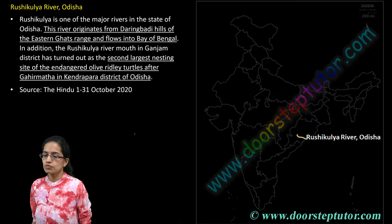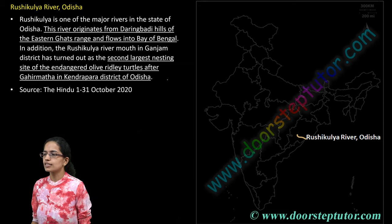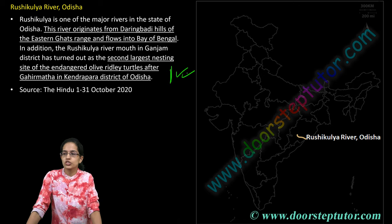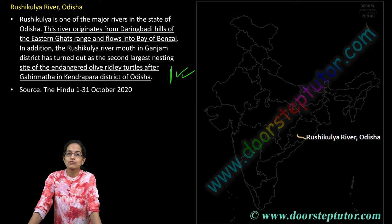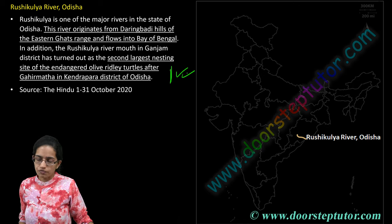The next is the Rushikulya River. Rushikulya is one of the major rivers of Odisha, and at the point where it meets the sea, olive ridley turtles from Gahirmatha come here for nesting. This is one of the second largest nesting sites seen in the regions of Kendrapara. Rushikulya River is important.